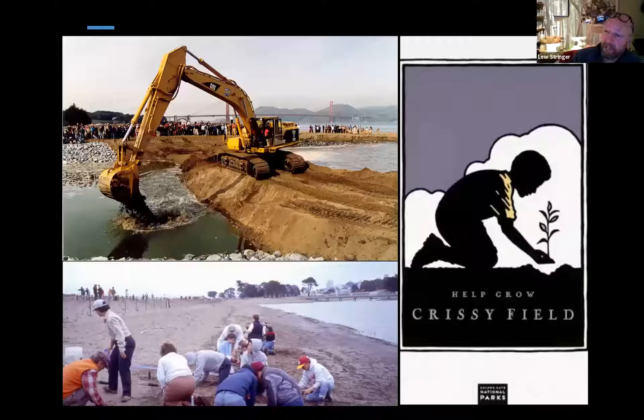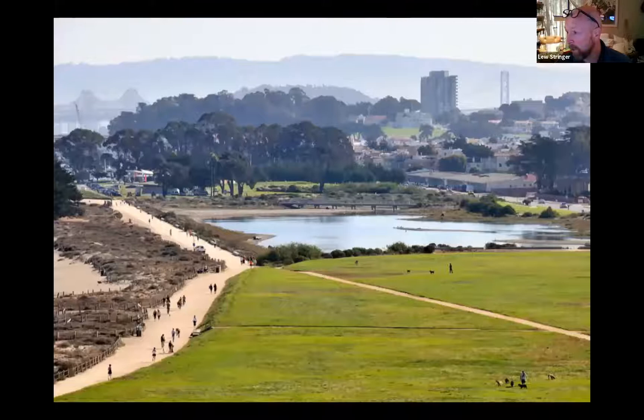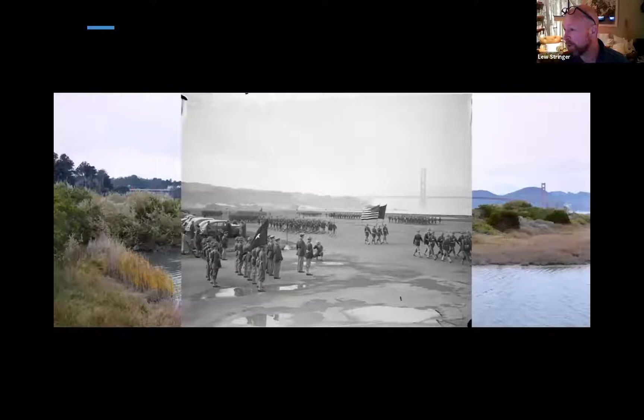One of the great beginnings to the Tennessee Hollow Watershed restoration was, of course, Chrissy Field, with the Help Grow Chrissy Field campaign led primarily by the Golden Gate National Parks Conservancy. It raised over $34 million, primarily from the Haas family, to transform that landscape into the beautiful space we see today. We started at the bottom of the watershed and we're moving up. In 1942, Dwight D. Eisenhower — not yet a general at that point — was reviewing troops in what would become a filled wetland that was then restored as part of the Help Grow Chrissy Field campaign.